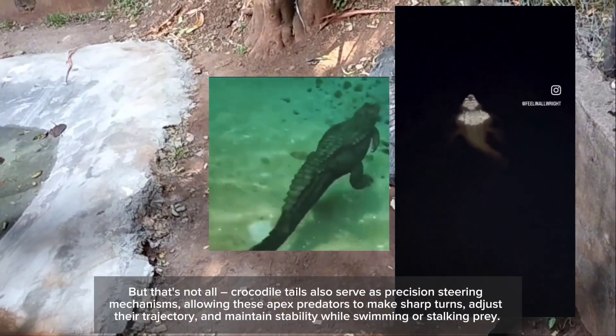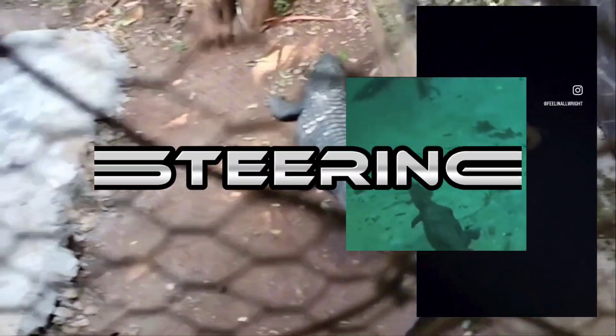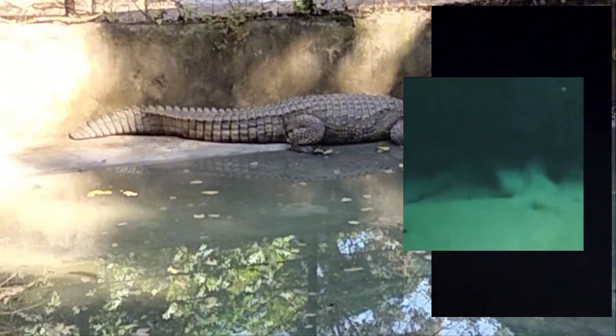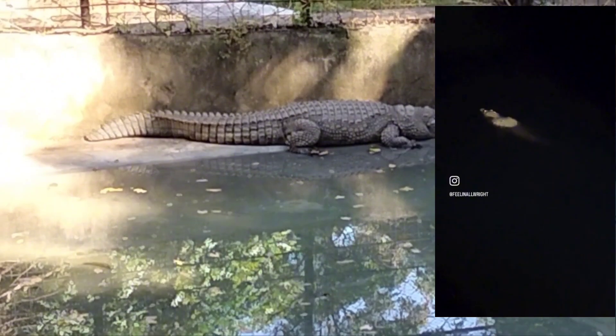Crocodile tails also serve as precision-steering mechanisms, allowing these apex predators to make sharp turns, adjust their trajectory, and maintain stability while swimming or stalking prey.